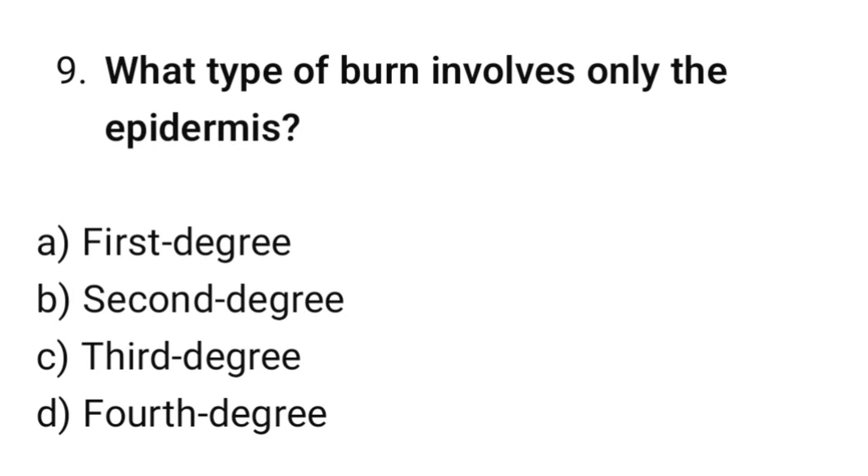Question number 9. What type of burn involves only the epidermis? The correct option is A: First degree.